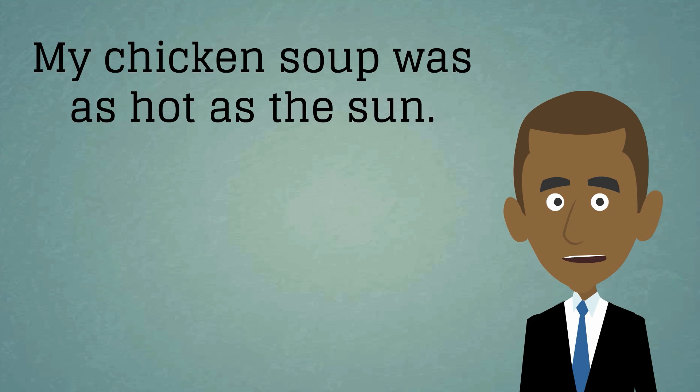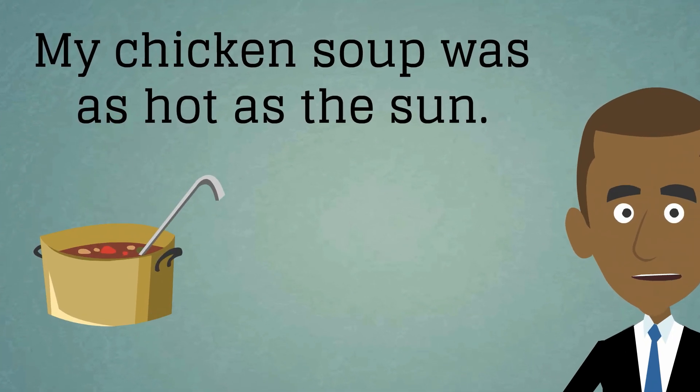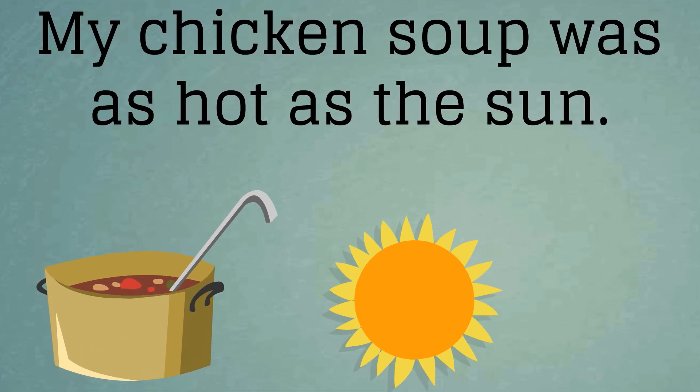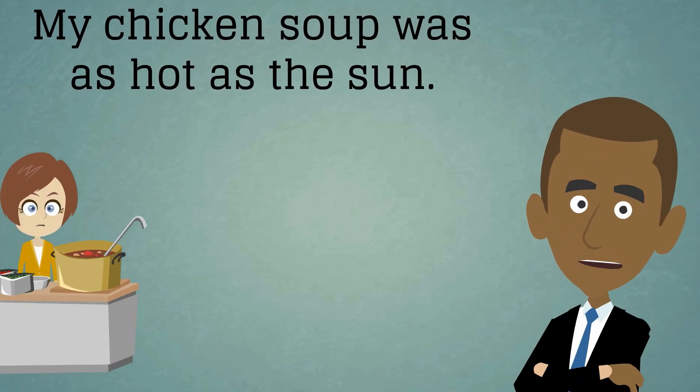My chicken soup was as hot as the sun. Here we can see that the writer was trying their best to express the condition of the soup as vividly as possible. The soup was extremely hot and so was the sun. But is this simile as appropriate as it could be? Let's consider the simile more closely.